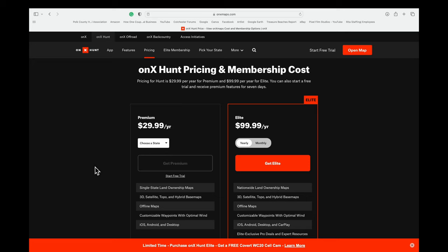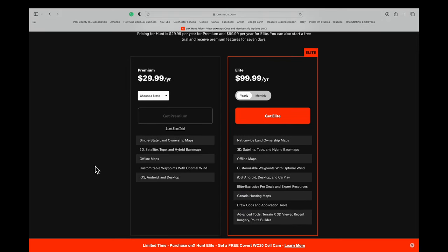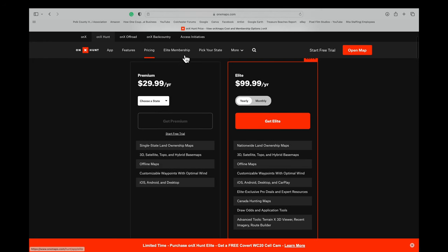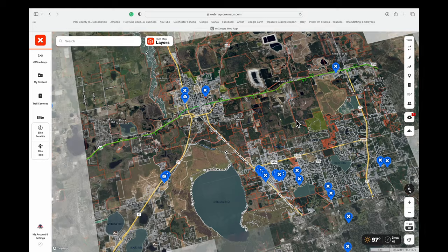It's $29.99 a year — that's what I pay, and that's just for one state. If you want more than your home state, you'll pay $99 a year. To me that's well worth it — 30 bucks a year and I can drive around with this.